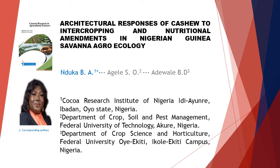Architectural Responses of Cashew to Intercropping and Nutritional Amendments in Nigerian Guinea-Savanna Agroecology. This article is written by three authors: First author Nduke B.A., second author H.L.S.O., and last author Adewale B.D.